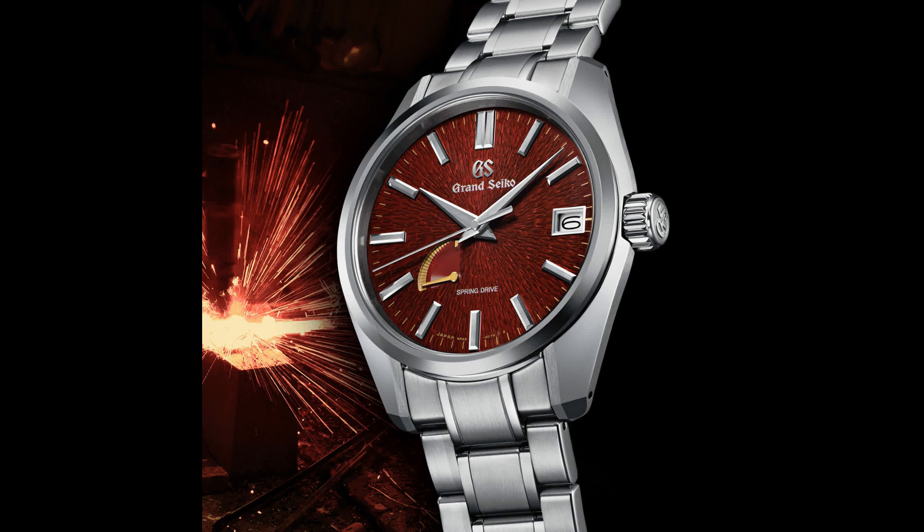The SBGA489 adds another solid black dial option to the Grand Seiko lineup with a pebbly texture that looks kind of like sandpaper, but in the best possible way. You get that same texture on the green SBGA491, which I like a bit more, but the pattern and color of the SBGA493 is the standout for me.